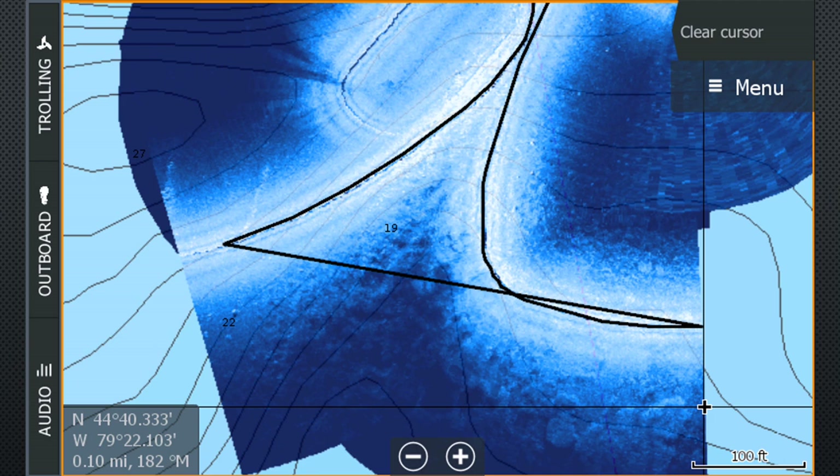StructureMap is one way to get a detail level similar to that of Humminbird 360 imaging, just not in real time. The benefit to StructureMap though is it's overlaid on the Navionics chart, which really helps you understand the cover on the structure.